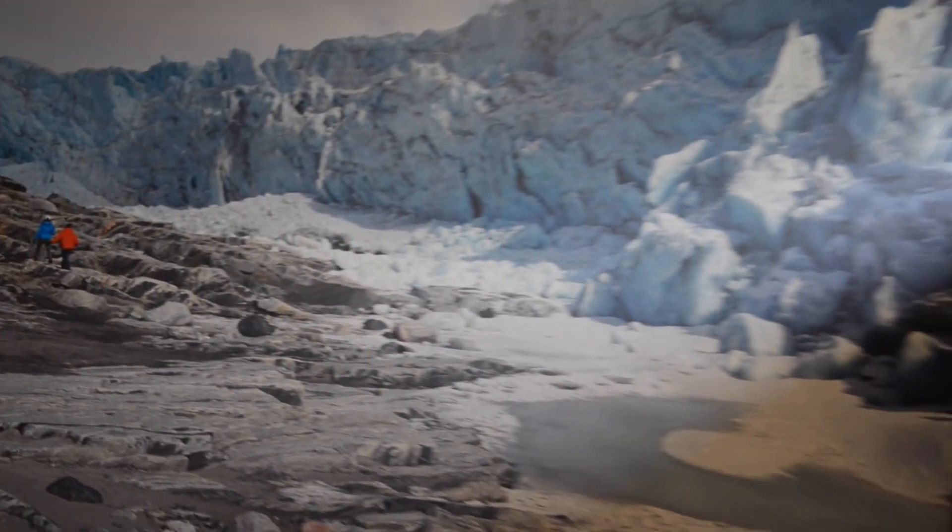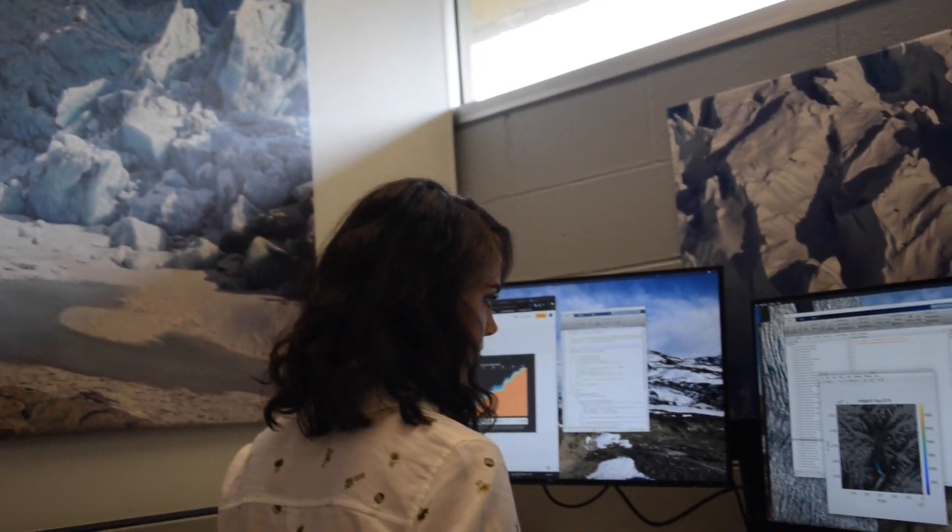Hi, my name is Michaela King. I'm a third-year PhD student here at Bird Polar Research Center. I am working in Ian Howitz's Research Group, the Glacier Dynamics Research Group, and I am studying how the glaciers in Greenland are changing.